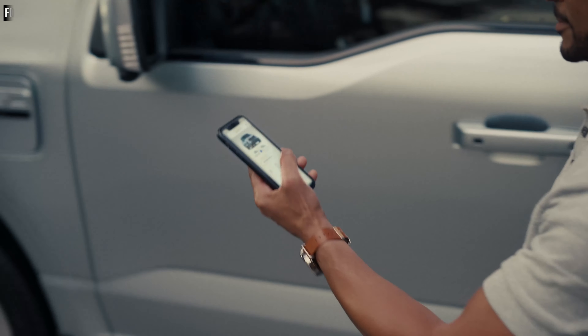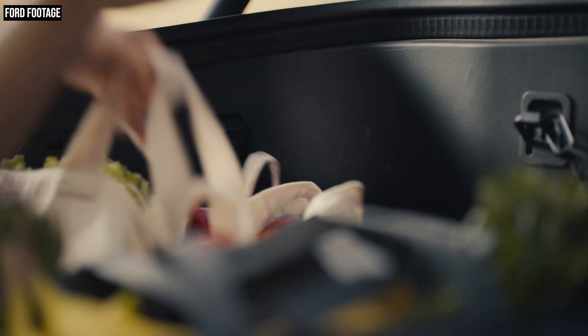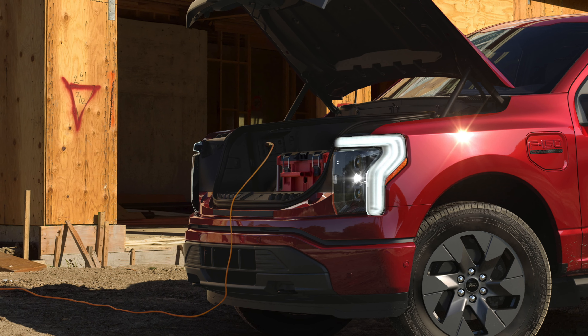Ford has made great use of the space in front of the truck where that engine used to live. This new frunk, or front trunk, has 400 liters of storage space and Ford says it can haul up to 400 pounds of payload. Think about how nice it will be for those who use this as a work truck to be able to put tools or valuables in the frunk, lock that baby up, instead of having to find space for it in the cab or leave it vulnerable in the bed of the truck. That's a huge difference maker for anyone who's looking at one of these trucks for work. The outlets in the frunk actually provide up to 2.4 kilowatts of power — obviously enough for power tools, TVs, and several other things.